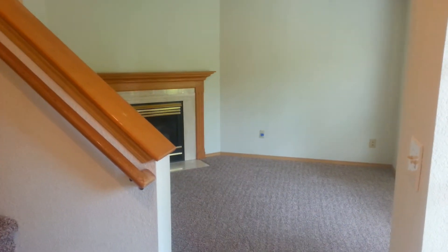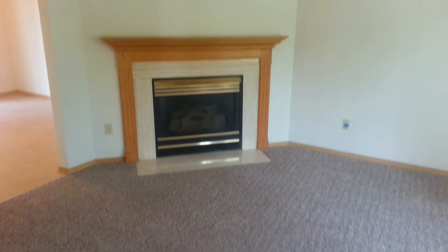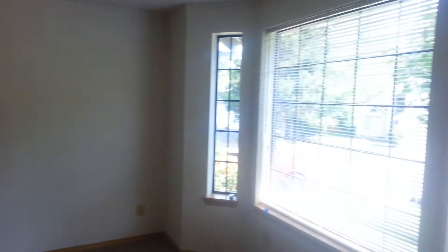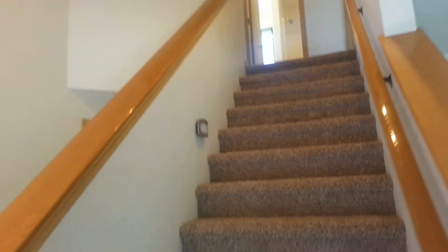When you enter this home you have a formal living room to your right with gas fireplace, bay windows, and stairs leading to all of your bedrooms which are upstairs.